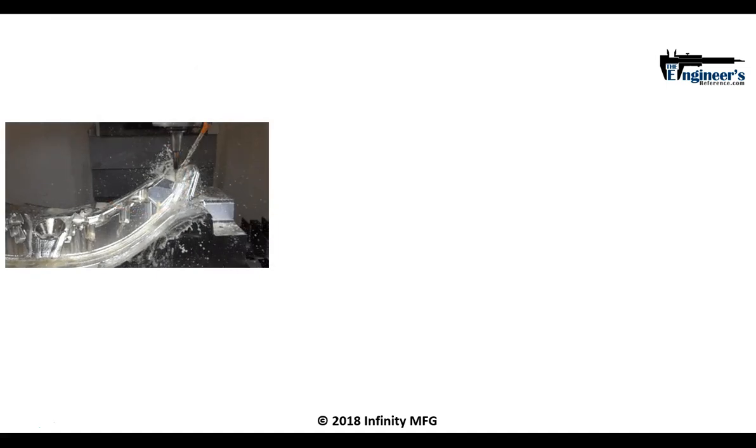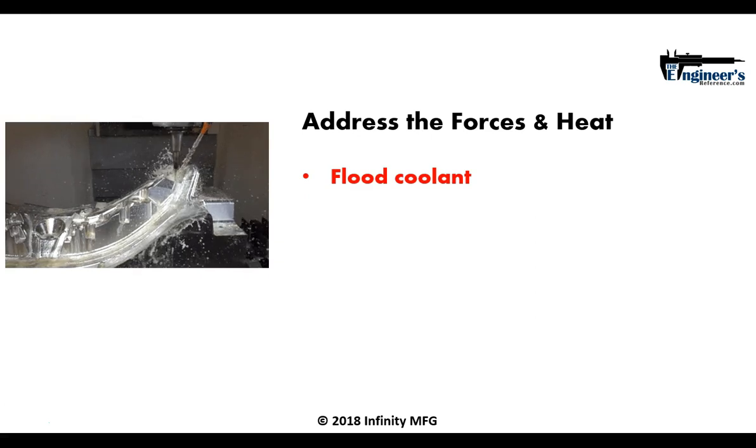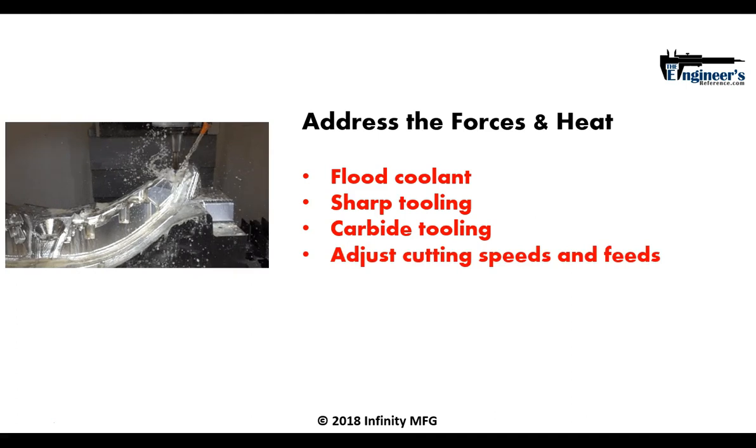So how do you deal with machining titanium? There are a few things you have to do — you have to address both the forces and the heat. That's one of the reasons why titanium tends to require a lot of flood coolant. Being able to keep a lot of flood coolant in the cutting zone helps drive away heat, so the heat travels away with the coolant versus back up the tool. Also, keeping the tools sharp helps keep cutting forces down and makes the cutting process easier. Using carbide tools — they're not very prone to breaking down through heat and tend to be more stable under those conditions. As well as adjusting the cutting parameters to make sure speeds and feeds don't generate more cutting forces than necessary.